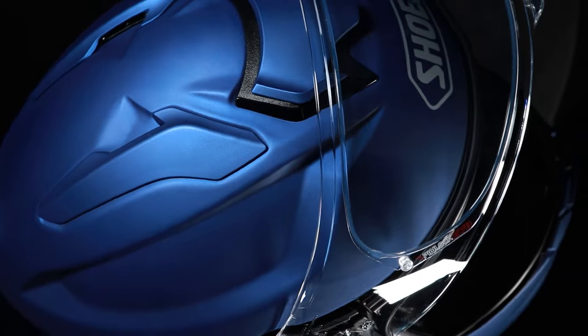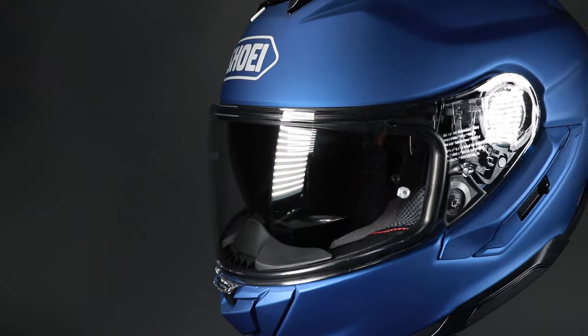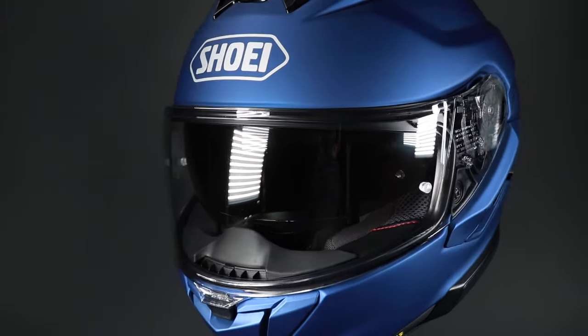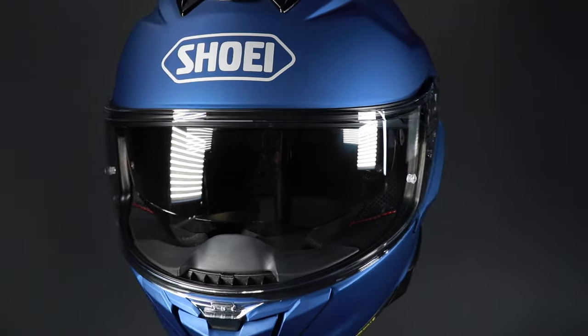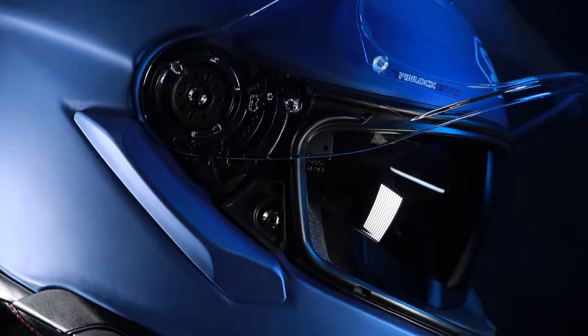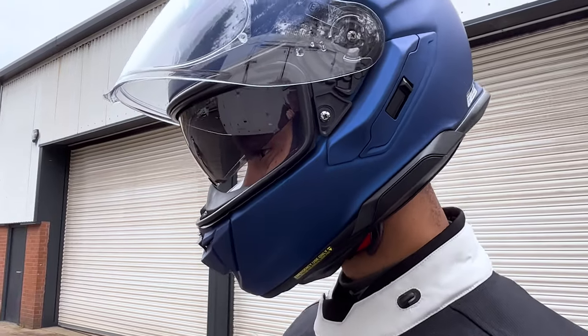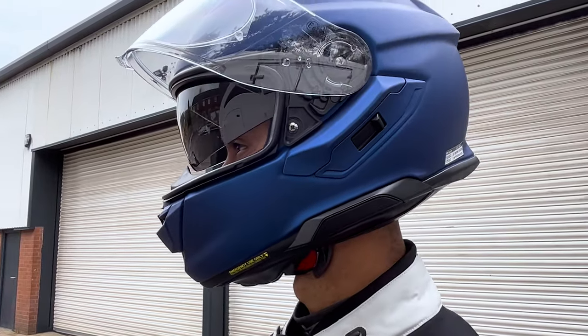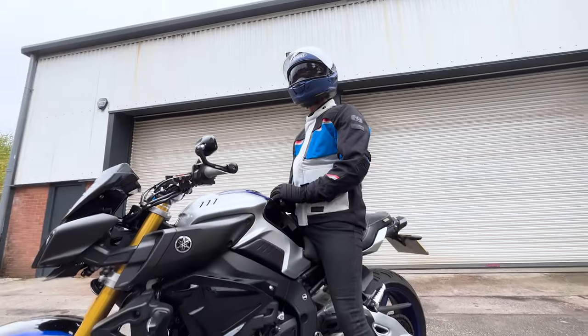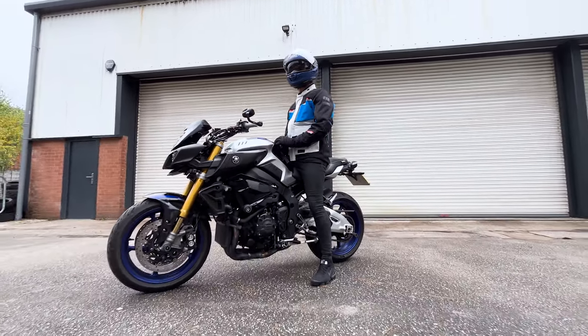That's the beauty of testing it in the wind tunnel — they can try all different configurations, try what works and what doesn't. Sometimes things you think might make a helmet quieter don't necessarily, and other times things you don't think will work do work. That's the beauty of Shoei having their own wind tunnel. As this is Shoei's premium touring helmet, quietness is something you'd very much appreciate on any long journey.